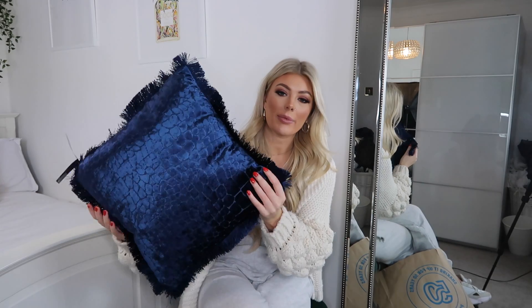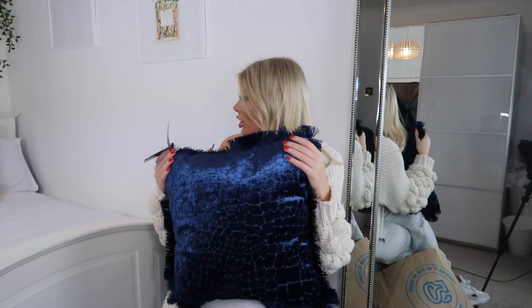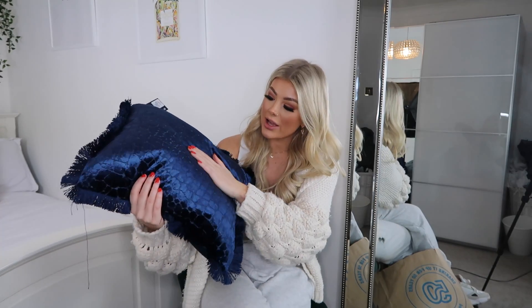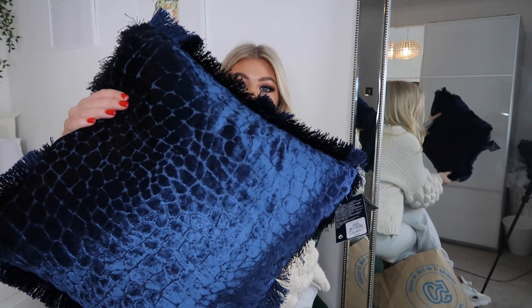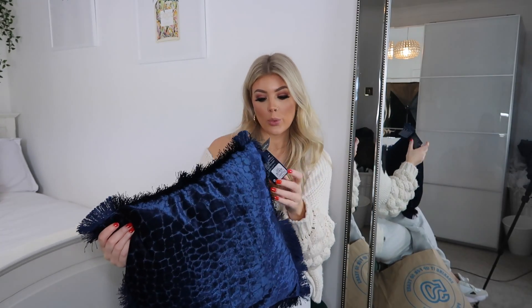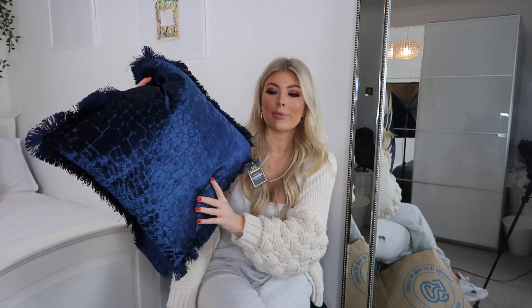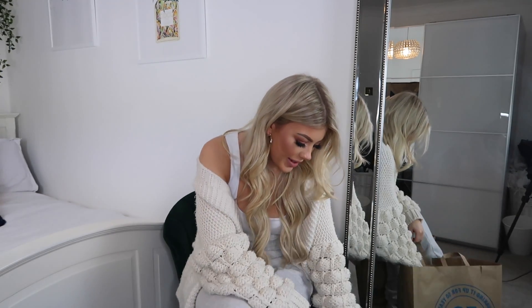I'm always picking up new pillows for my bed — I've got five already, and I just bought two more, so that's seven now. This one is a really really nice royal blue with a croc print and tassels. It's actually limited edition — it says so on the tag — and it was eight pounds. I absolutely love it.